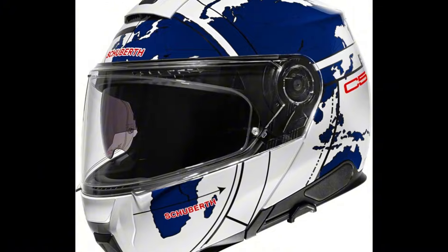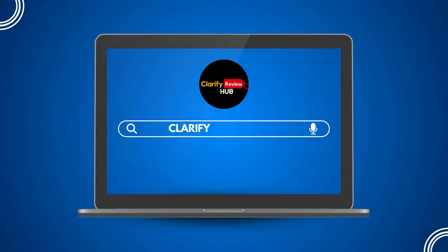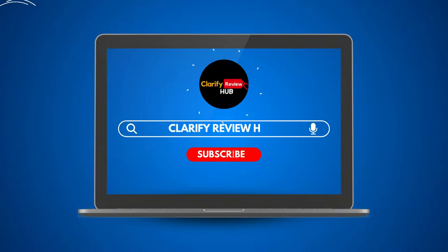That wraps up today's review. What's your favorite helmet? Share it with us in the comments — we'd love to hear your thoughts. If you enjoyed the video, don't forget to hit the like button and subscribe for more. Thanks for watching, and we'll see you in the next one. Stay safe out there!